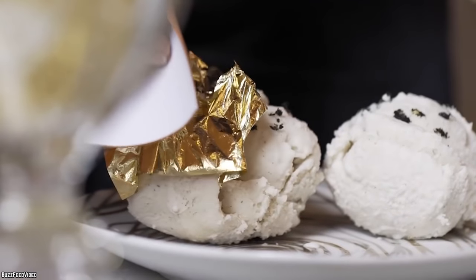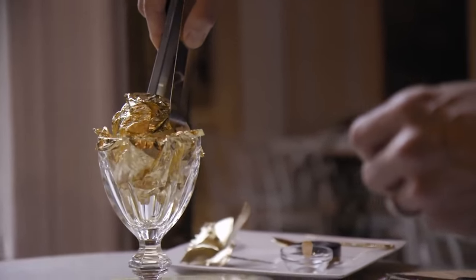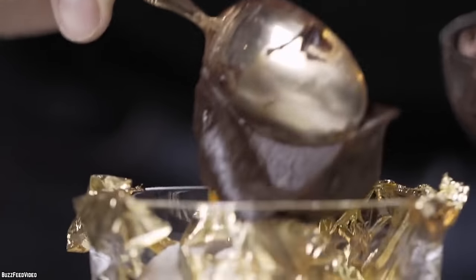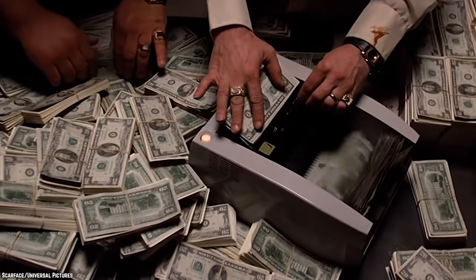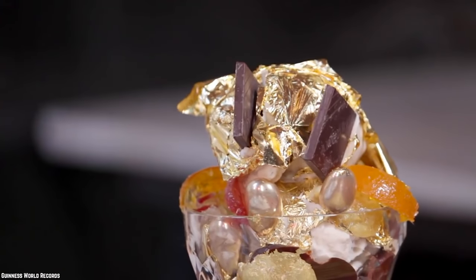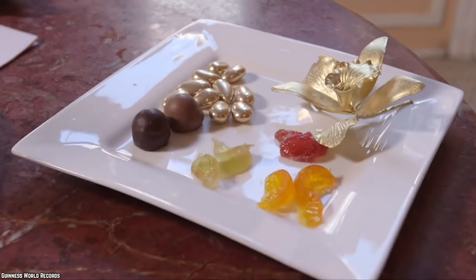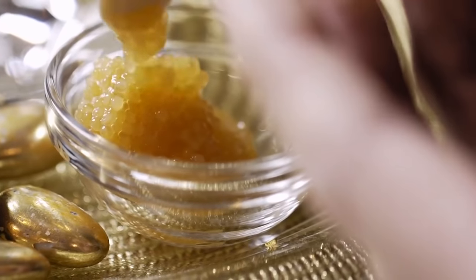The sundae starts off with three scoops of gold leaf-covered Tahitian vanilla bean ice cream, infused with vanilla from Madagascar. Next comes the chocolate syrup, which is melted Amadei Porcelana, a dark Italian chocolate known to be the most expensive in the world. On top of that are rare chocolate chunks from the Venezuelan coast. The sundae is then topped off with chocolate truffles, almonds, candied fruits, marzipan cherries, and gold sprinkles. The sundae is served with a small bowl of golden dessert caviar.